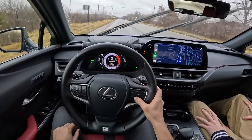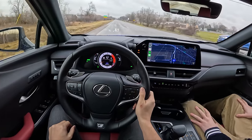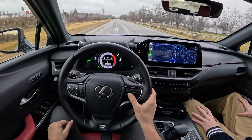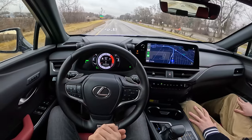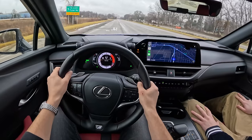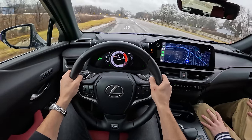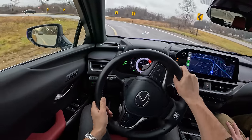Adaptive cruise control has been pretty good this week. Lane tracing works about like it does in pretty much every other Lexus — not class-leading, but it gets the job done and is useful in a pinch. We've turned ASC back on — it does give you subtle simulated downshifts as well.